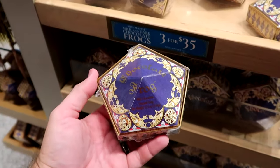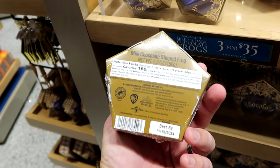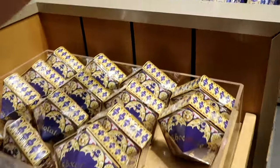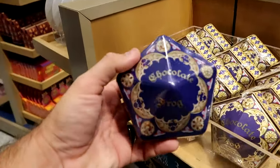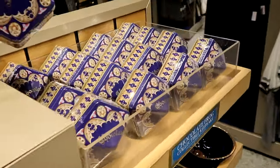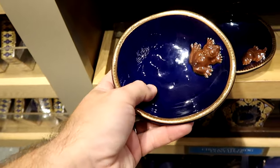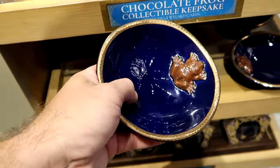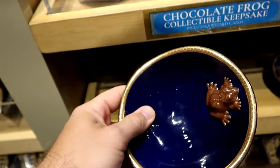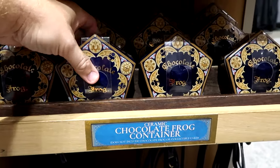You can also purchase Wizarding World candy in the main Universal store. Chocolate frogs now come in milk and dark chocolate with wizard cards — three for $35. They also have a tin collector's version with five different wizard cards for $30. There are trivet trays with the chocolate frog design and gold accents for $29.